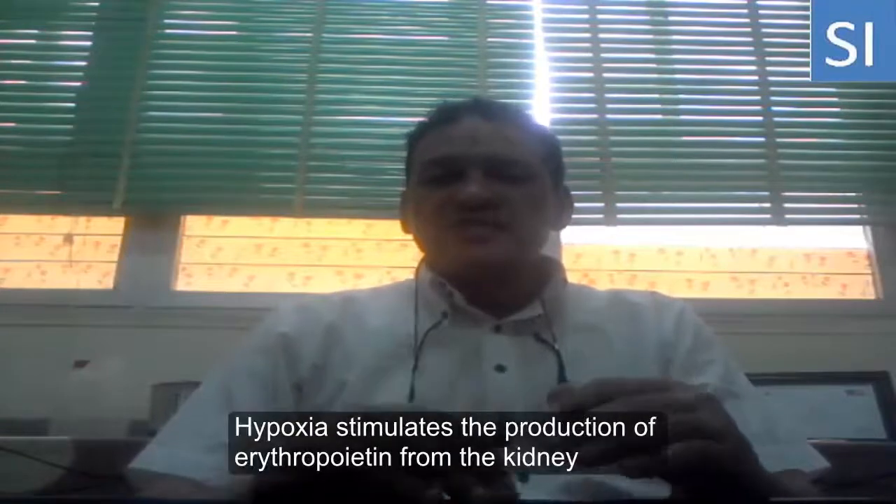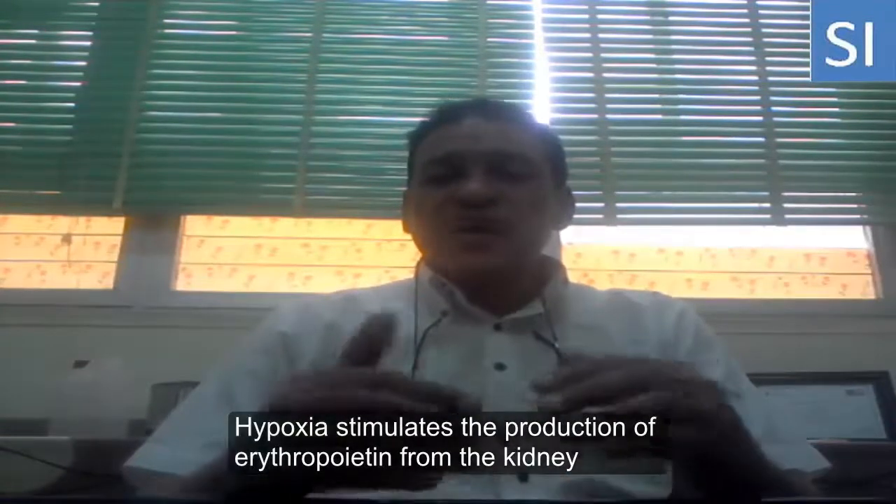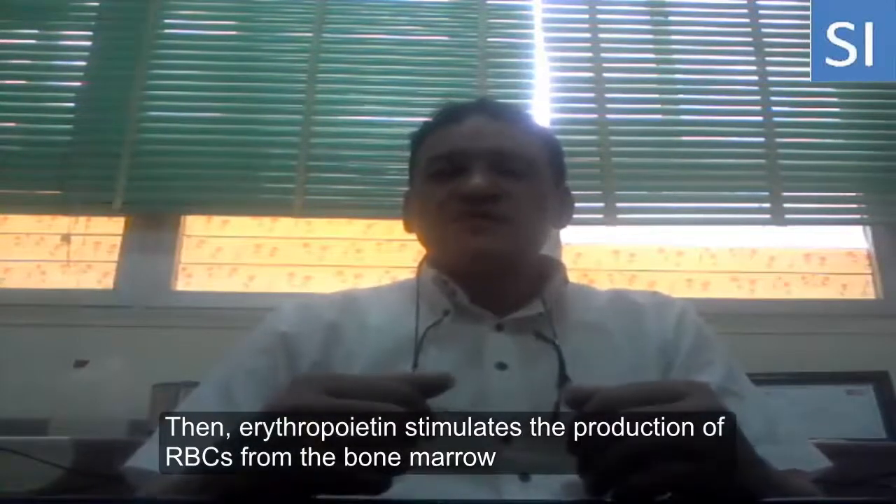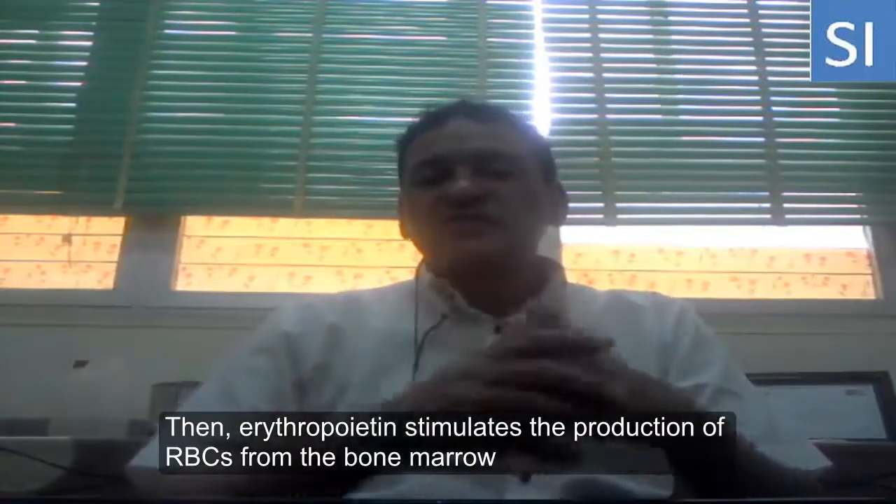The hypoxia stimulates the production of erythropoietin from the kidney. This erythropoietin stimulates the production of red blood cells from the bone marrow.